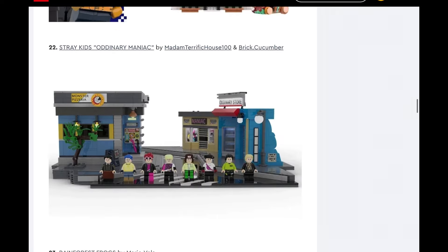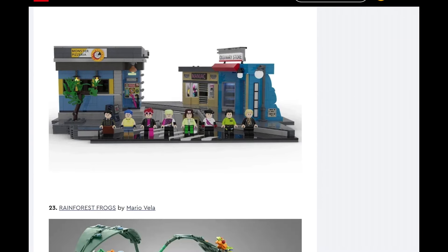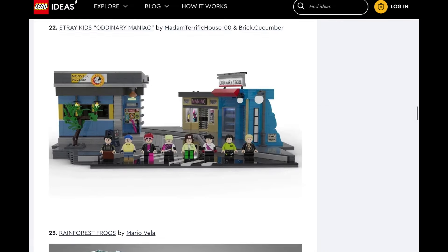Next up we have Ordinary Maniac by Stray Kids. This is another music video thing. I'm just going to go ahead and say no — I think we already did that last year with BTS. I don't see them doing it again for a while.